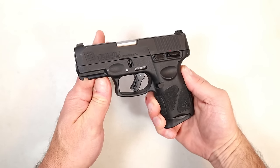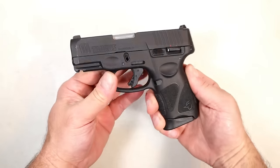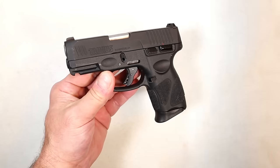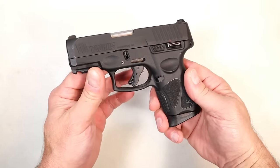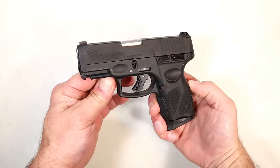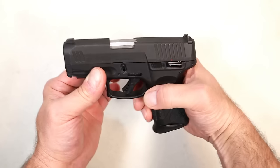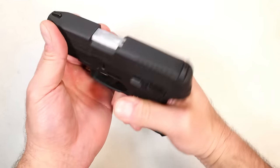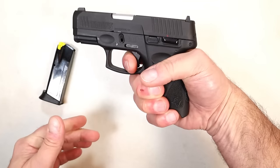Not a day goes by where somebody doesn't tell me how much they love their Taurus G3C. This is the original — they expanded the line with the G3X and the carry model with the longer barrel, but many people have stuck with the G3C. They like everything about it, they carry it — 12-round magazine, 3.2-inch barrel, and a nice trigger that's easy to disassemble.